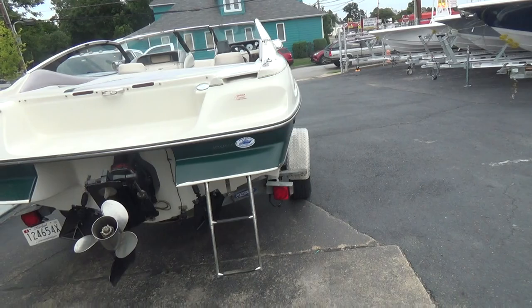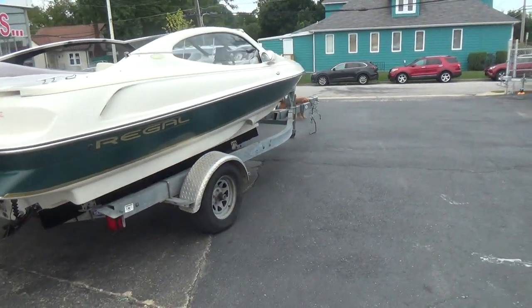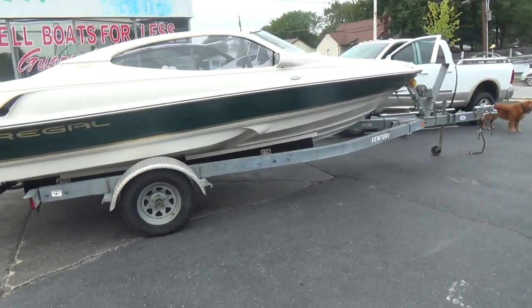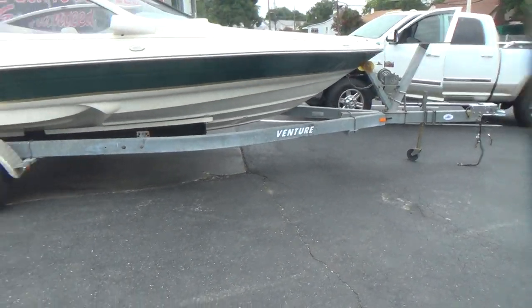Stop in and check us out — we're open seven days a week. We do take trades and we're also a Tidewater dealer. The boat comes with this Venture trailer that you see — it's a free trailer, pretty decent.